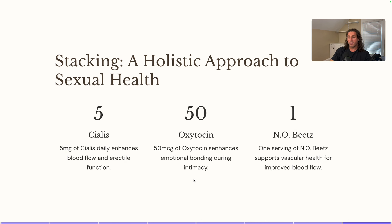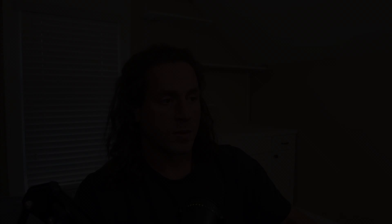The cool thing about this stack is that for the most part, women can do it as well as men. Five milligrams of Cialis is not so high a dose that a woman couldn't use it, though I'm not specifically telling women to take Tadalafil. Women could do PT-141, oxytocin, and NO Beats and still get really amazing arousal and benefit. That's my opinion — and that is everything you need to know about PT-141. If you have questions or comments, please let me know down below. Don't forget to sign up for the email list and peptide cheat sheet. Much love, and I'll talk to you in the next video.